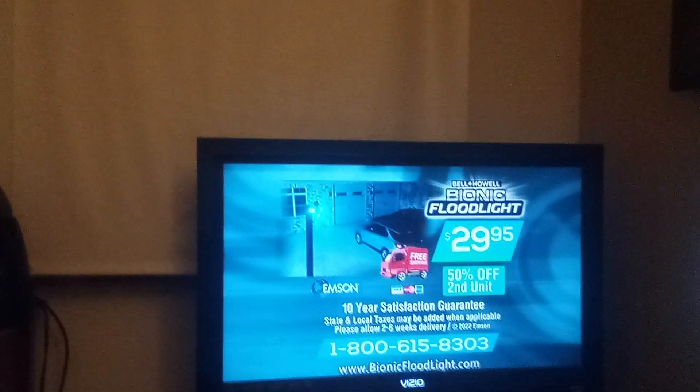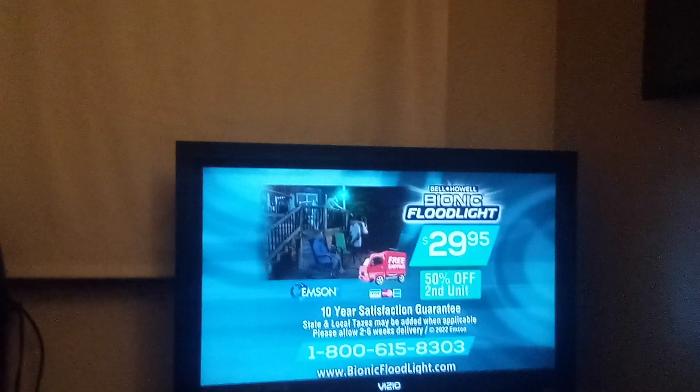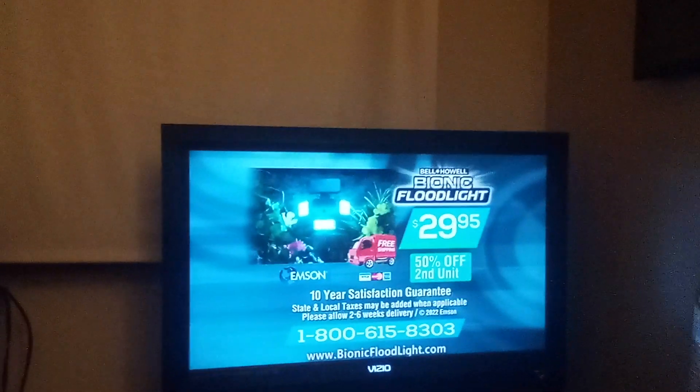Call 1-800-615-8303 or go to BionicFloodlight.com. So call 1-800-615-8303. That's 1-800-615-8303 or order online at BionicFloodlight.com.